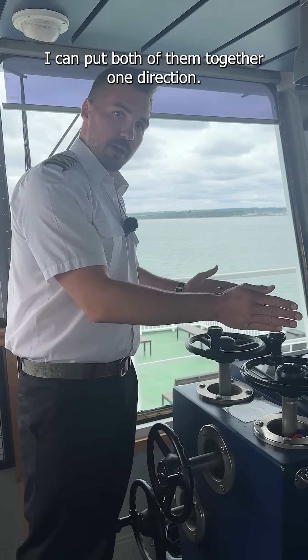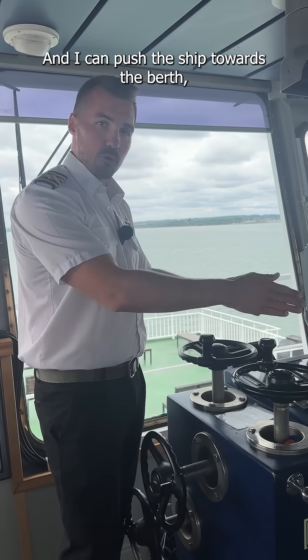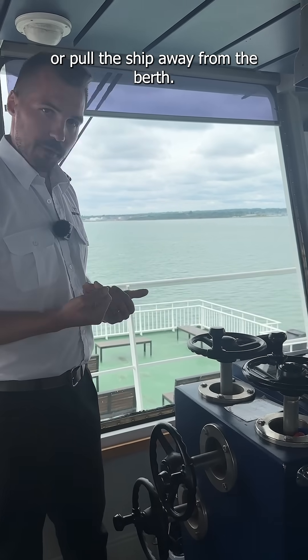I can put both of them together in one direction, so when we're berthing I'll stand like this and I can push the ship towards the berth or pull the ship away from the berth.